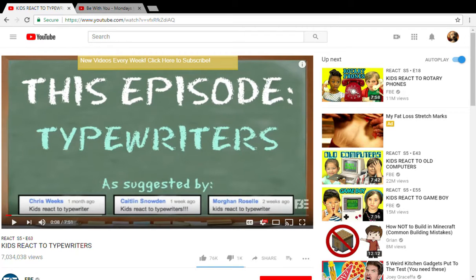If you guys like this video, please subscribe, like this video, and comment down below what type of thing I should do next.